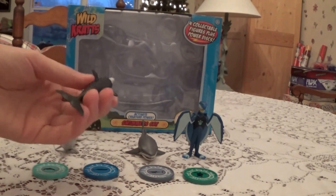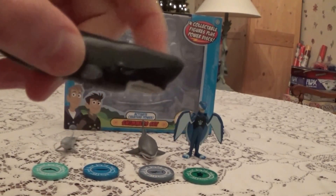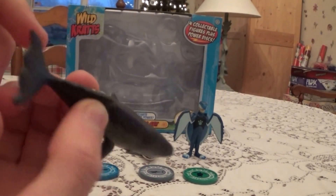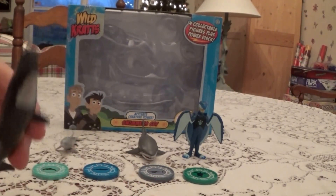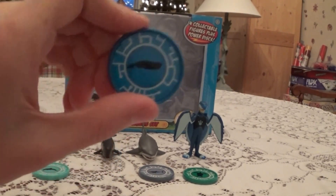Then we have a Sperm Whale. Very cool. Now this in real life would be a lot bigger than the Dolphin. Here's its Creature Power Disk.